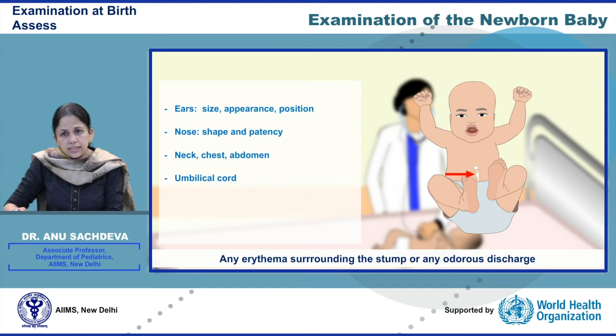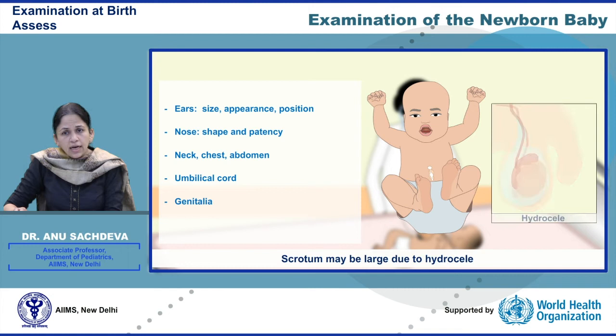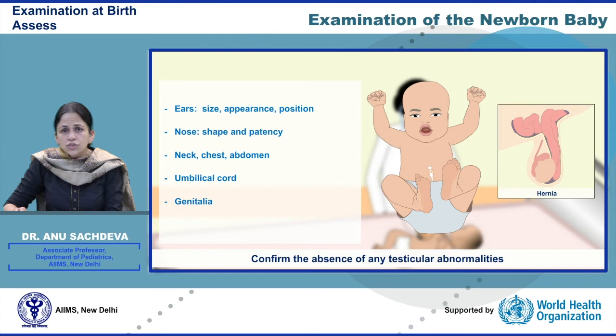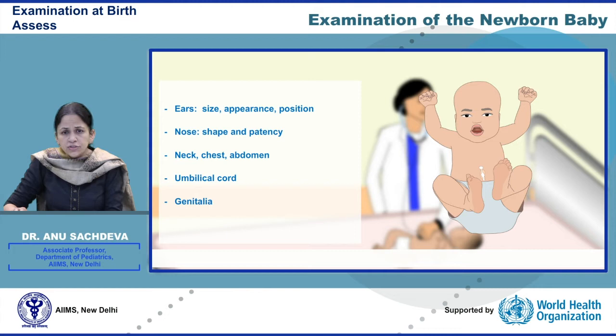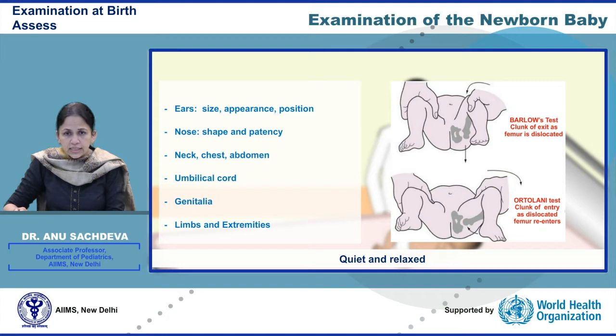Any erythema surrounding the stump or any discharge may indicate infection. Examine the genitalia, look for ambiguity and malformation. The scrotum may be large due to a hydrocele; to confirm, perform transillumination of the scrotal sac. Confirm the absence of hernia and any other testicular abnormalities — usually no treatment is required. Examine the limbs and extremities for possible birth defect or trauma; some fractures may need immobilization. The examination for hip instability must be performed gently when the infant is quiet and relaxed.